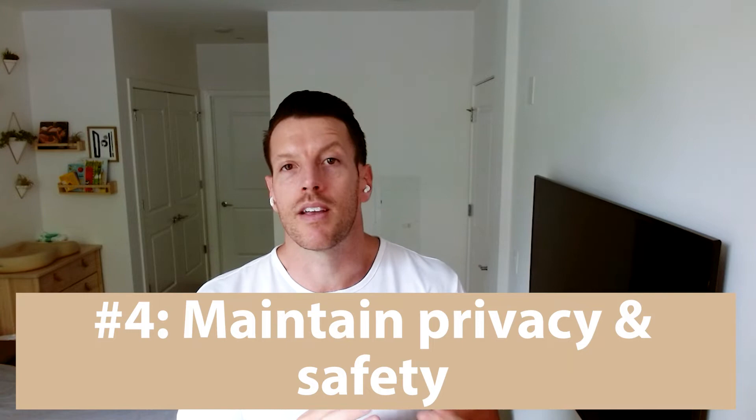Number four: maintain privacy and safety. Buyers are going to be looking through your closets and other areas that people typically wouldn't see. Ensure there's nothing valuable or personal anywhere that someone can find. If you're unsure about an item, be on the safe side — lock it away somewhere secure, including medications and any other valuables.